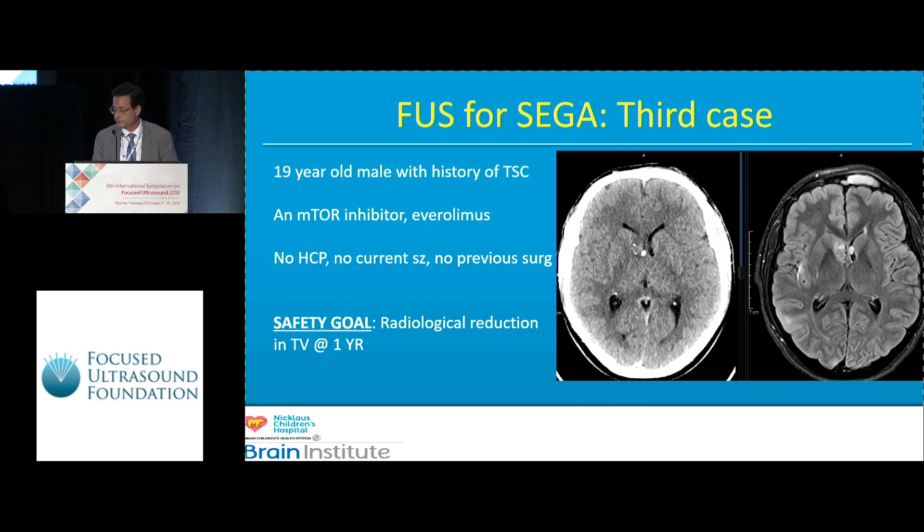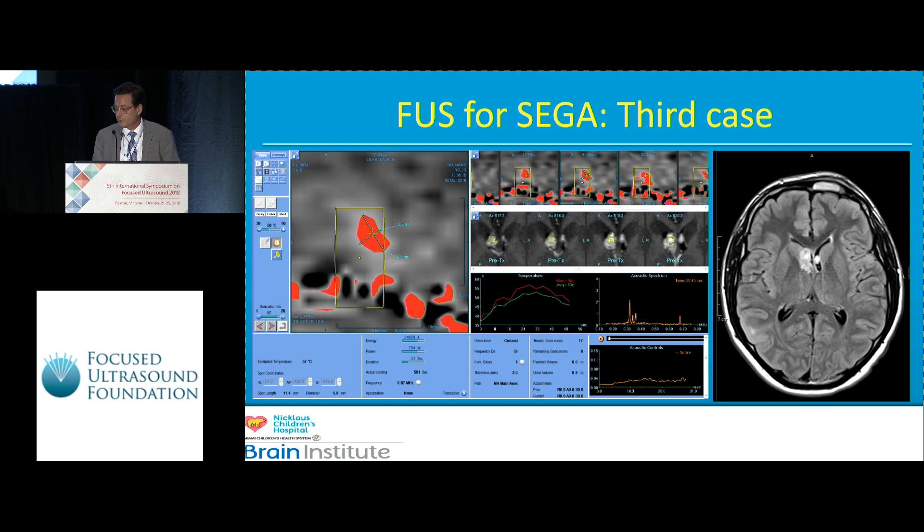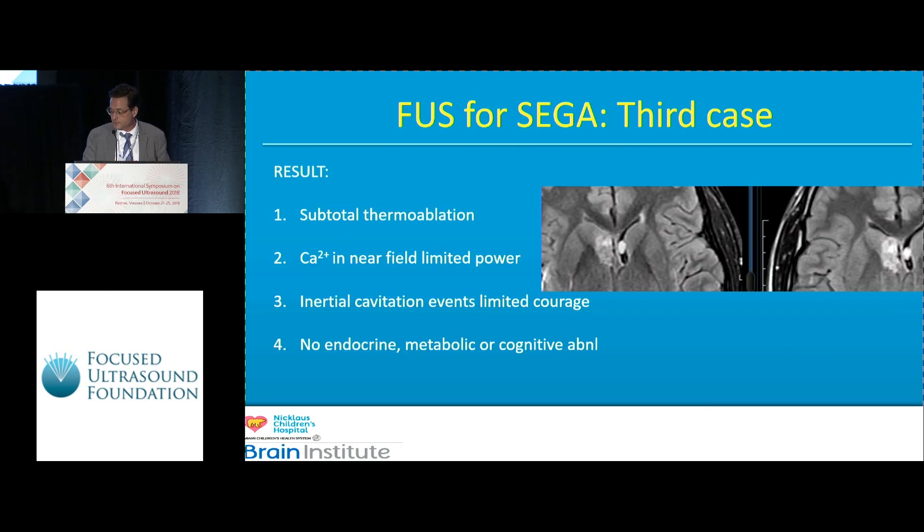These are calcium flecks that are often within these tumors. We lost about 200 transducer elements. The upshot is we really weren't able to get adequate heating and we often saw acoustic cavitation. This was a very long case because we paused and imaged in between. We saw no bleeding, but all we really managed to do was take out a little bit of the tumor in the superior quadrant near the foramen of Monro. We could not approach the calcium flecks.